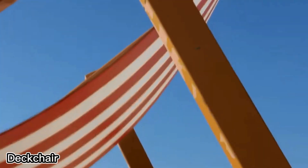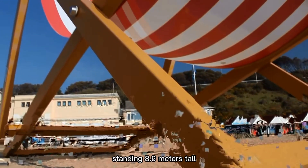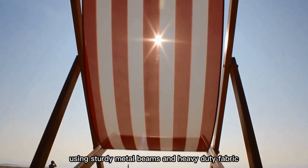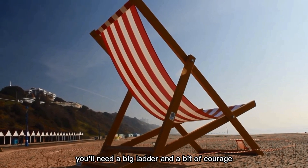To kick off summer in style, the UK set up the world's largest deck chair, standing 8.6 meters tall — about as high as a two-story house. Built in just three hours using sturdy metal beams and heavy-duty fabric, this oversized chair isn't just for show. It's become a favorite selfie spot for thousands of visitors every year.